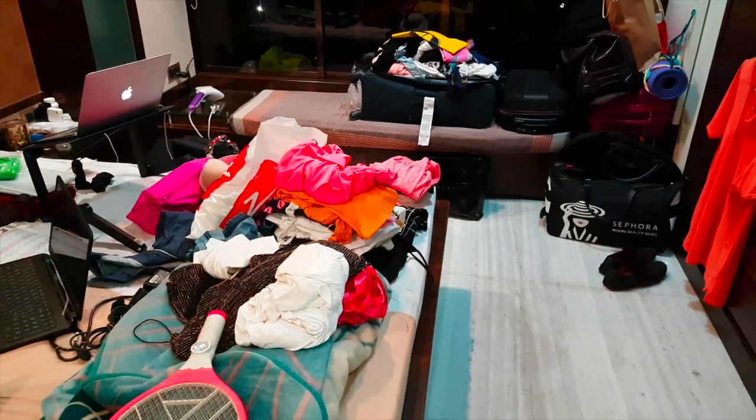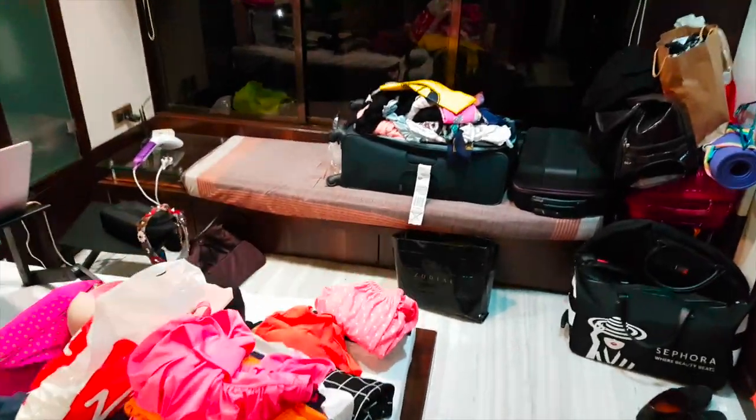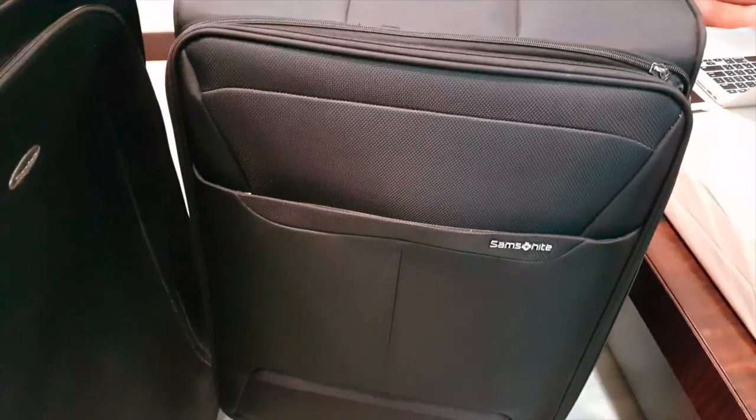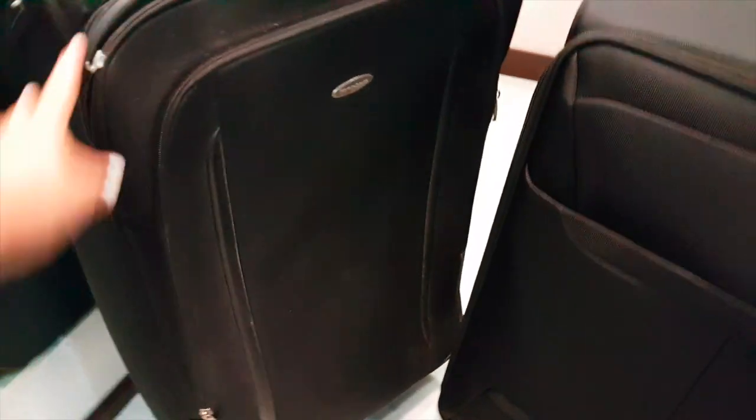Finally packing for Dubai and the room is in such a mess! I've been here for over a month. By the way, this is my new Samsonite bag which is so light and nice — and this was the old one. I'm so excited I'm finally going back to Dubai today. I've been in Bombay for almost a month, spending time with my family and friends and busy working. It was amazing — just perfect — but now I'm looking forward to going back home.